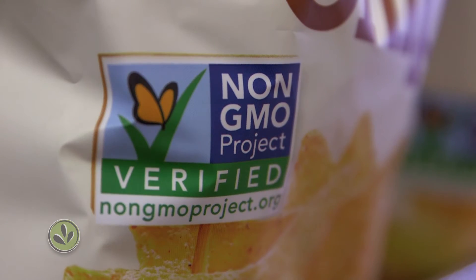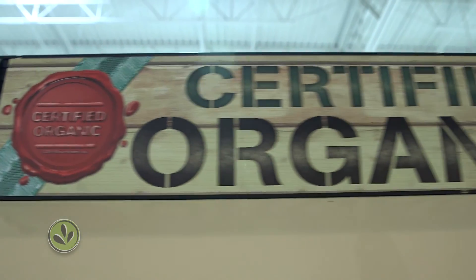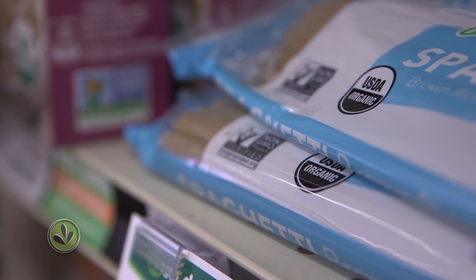Other companies are fighting the law, worrying the label will look like a warning and scare people. Of course, if you want to go GMO-free, you can buy food labeled by the non-GMO project. Or you can buy organic — food with the USDA organic seal can't contain GMOs.